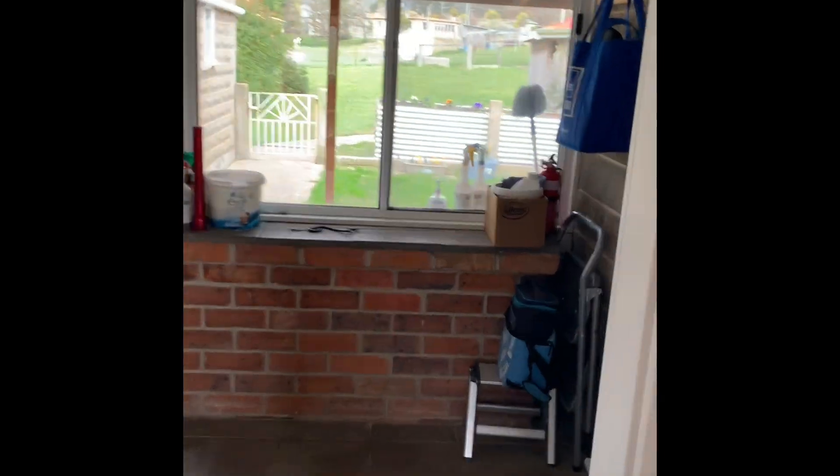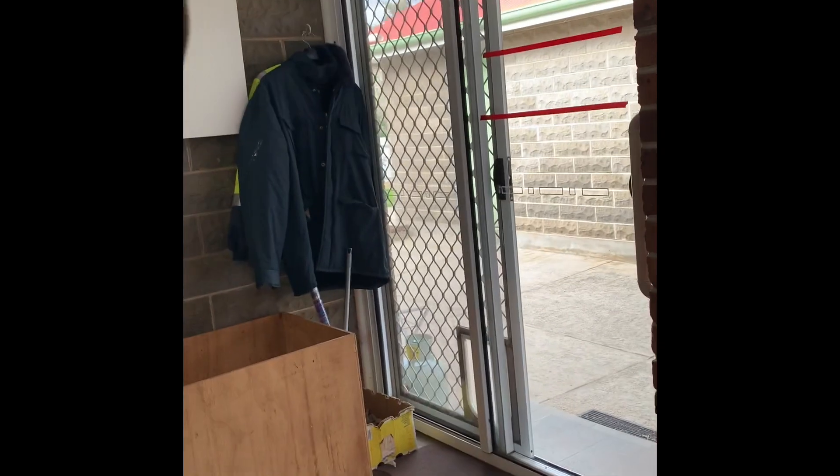Stepping outside now — as we head through we've got a laundry to our right. We have a rear entrance, and in fancy modern terms you might call this your mud room, so you can get your boots off before you head inside.